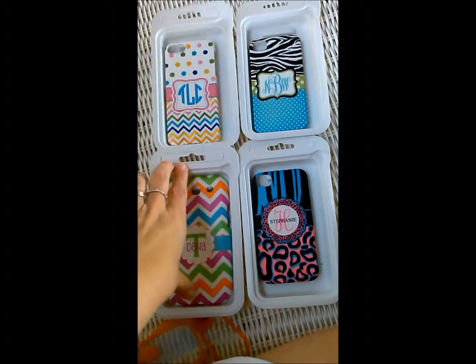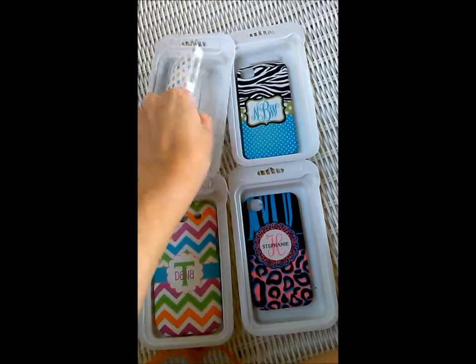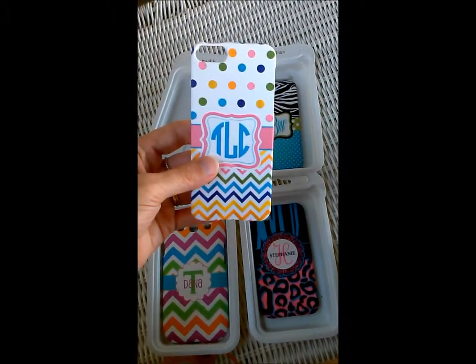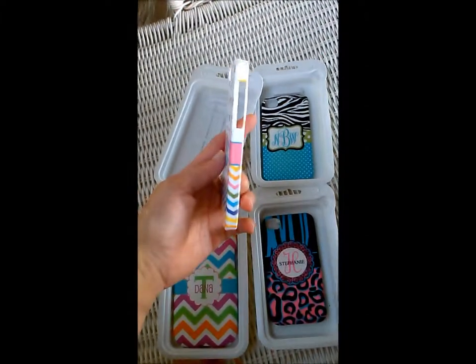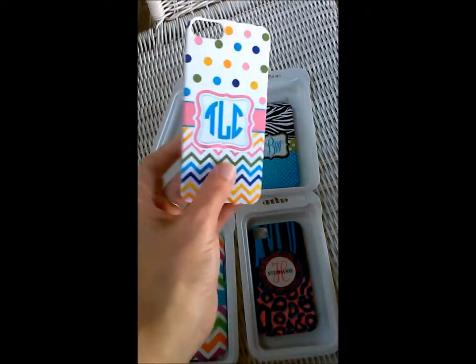Our cases are unique. The image is directly printed onto the case. It will never fade, chip, or scratch. That's the type of quality that you get with this and it looks just like something you would buy from the mall.